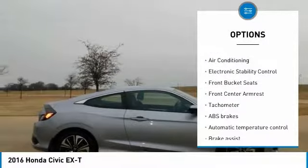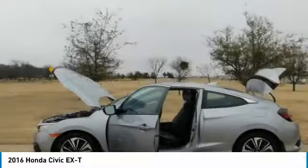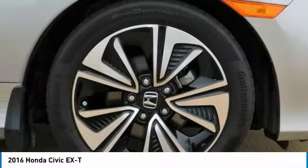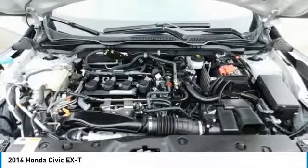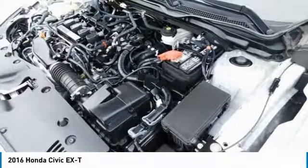2016 KBB.com Best Buy Award Winner, 2016 KBB.com Overall Best Buy. 2016 KBB.com Brand Image Awards. Kelley Blue Book Brand Image Awards are based on the brand W.A.T.C.H.D.M. study from Kelley Blue Book Market Intelligence.